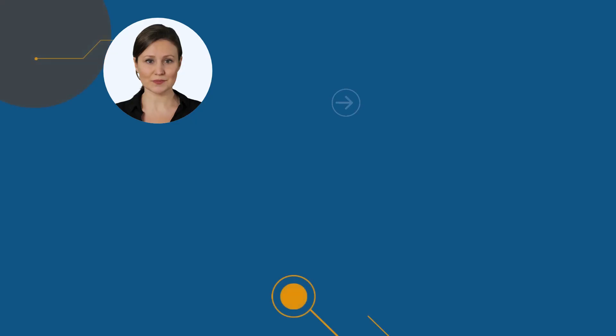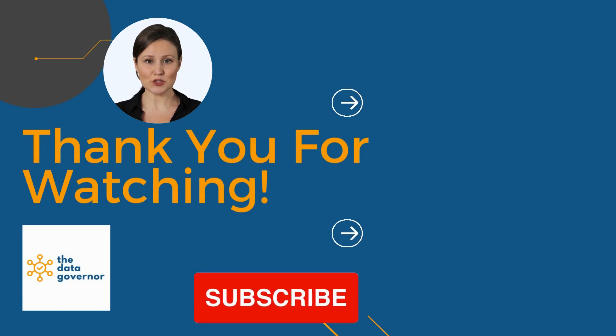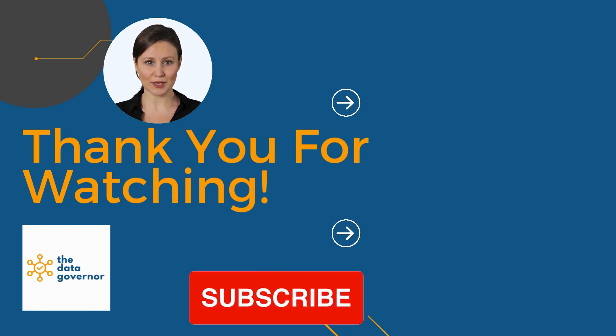Stay tuned for more insights into the exciting world of data management. Thanks so much for joining us on this journey. If you found this information valuable, don't forget to like, share, and subscribe for more insights on all things data management. And of course, if you have any questions or thoughts, please drop them in the comments section below. We always love hearing from you.